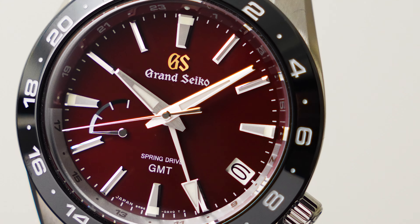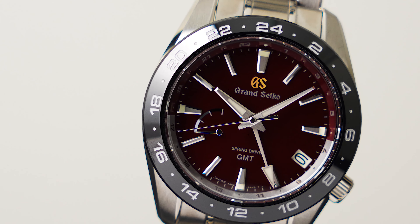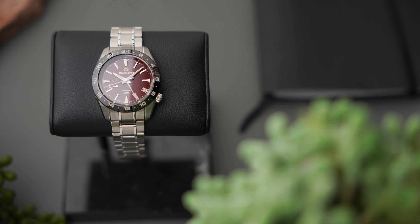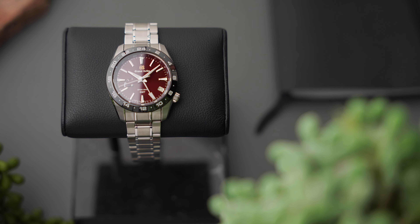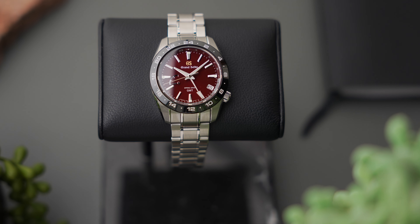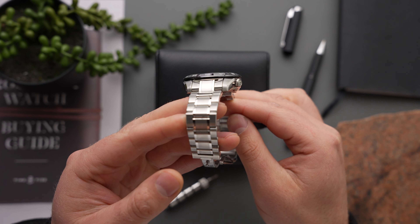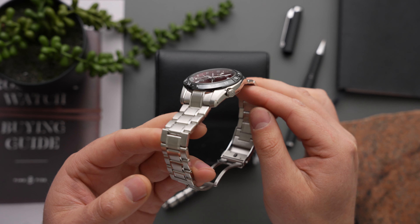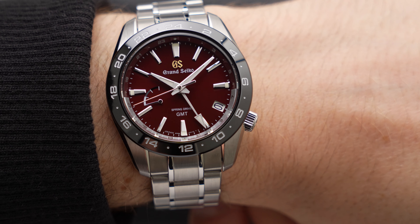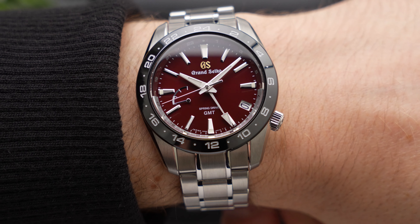In my opinion, the SBGE305 encapsulates the three things that make Grand Seiko such a distinct and compelling brand. First of all, that dial — Grand Seiko does dials better than just about any other brand in the business, and the SBGE305's is particularly lovely. Secondly, it's got nice big Zeratsu-polished case surfaces, where you really admire how distortion-free those reflections are. Finally, it's got a Spring Drive movement, which is accurate, beautiful, and practical, especially with the addition of a GMT complication.